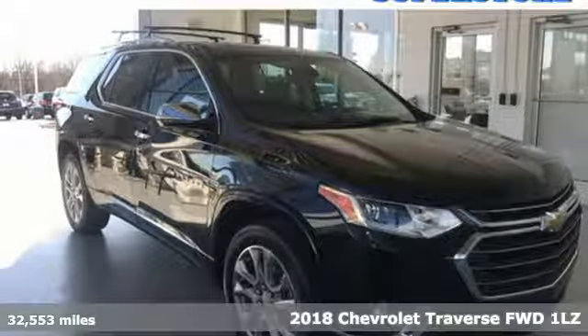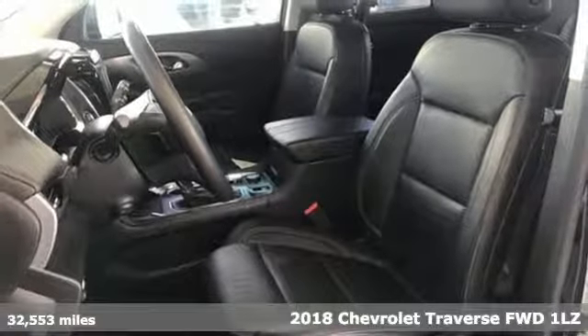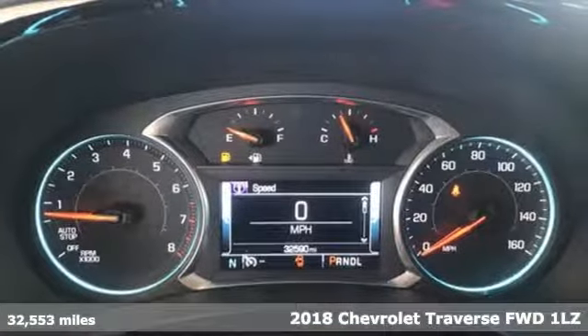It's a 2018 Chevrolet Traverse. In a Chevy, the journey matters more than the destination. It boasts an impressive list of features like these.